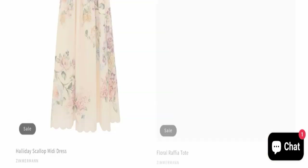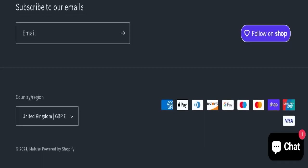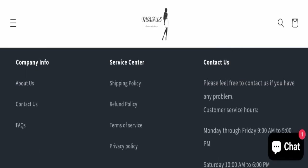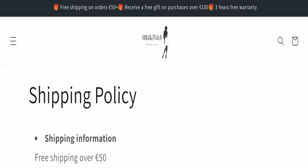Next, we will check the payment modes of this website. They are accepting American Express, Apple Pay, Diners Club International, Discover, Google Pay, Maestro, Mastercard, Shop Pay, Union Pay, and Visa for making payments.